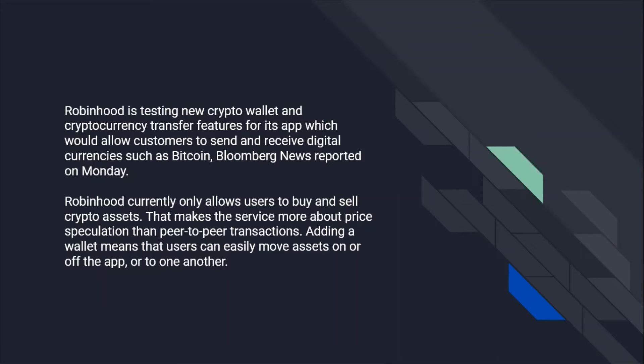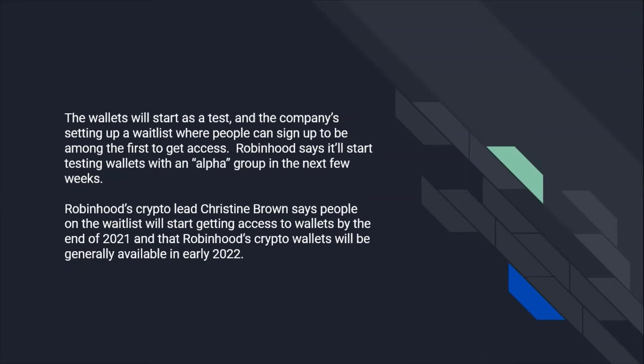Adding a wallet means that users can easily move assets on or off the app or to one another. The wallets will start as a test and the company is setting up a waitlist where people can sign up to be among the first to get access. Robinhood says it'll start testing wallets with an alpha group in the next few weeks.